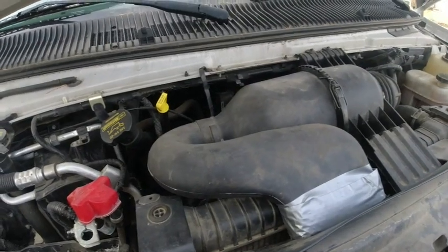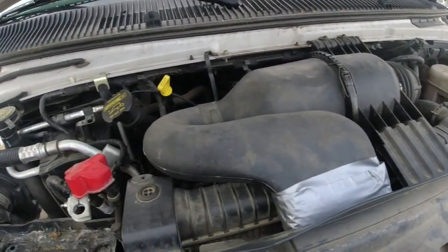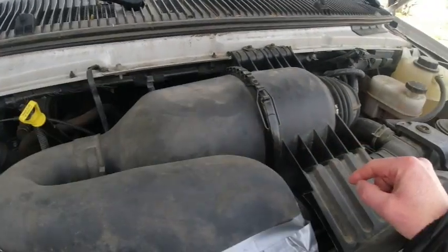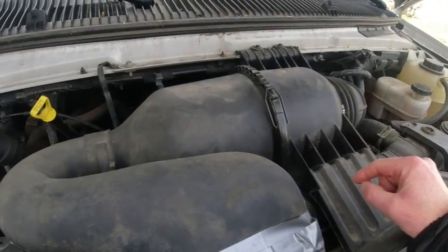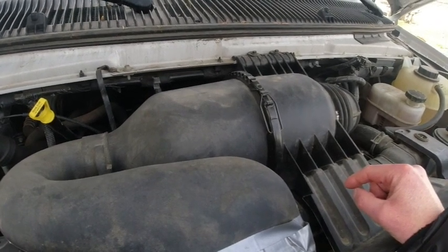Let me show you what happened. I opened my engine bay and started poking around, and it didn't take me long to figure out what had happened. I popped open my air filter and inside found it was packed solid with old ripped up insulation, newspaper, and construction debris.